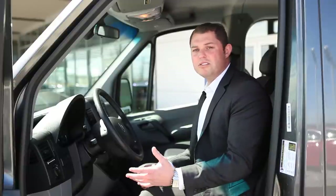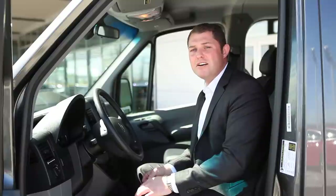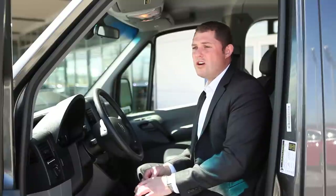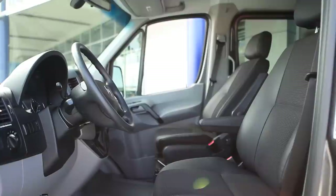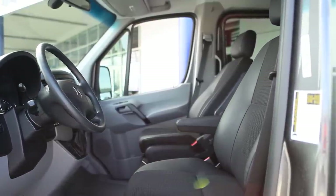The Sprinter van is built to last 300,000 miles, as opposed to vehicles you get 100 to 150,000 out of. These vehicles travel around the United States and we have clients that come in with vehicles anywhere from 500,000 up to a million miles.